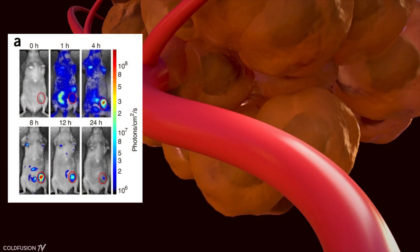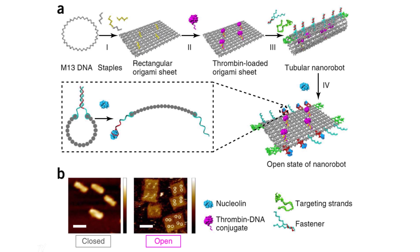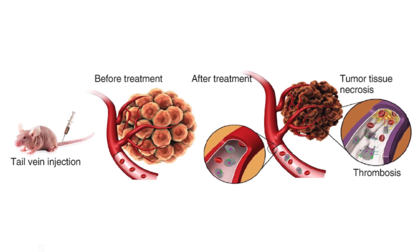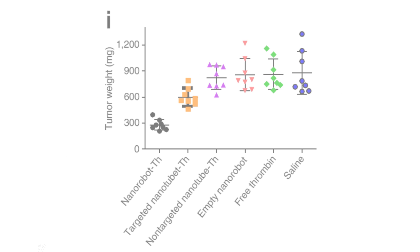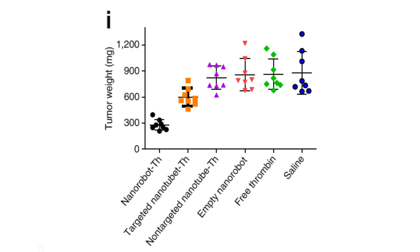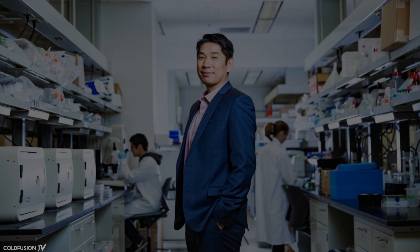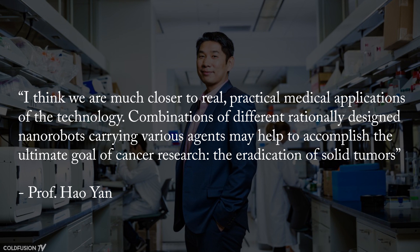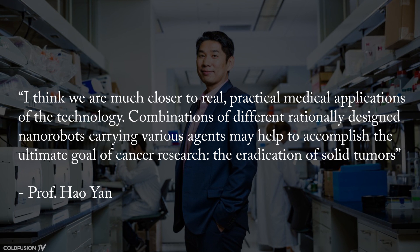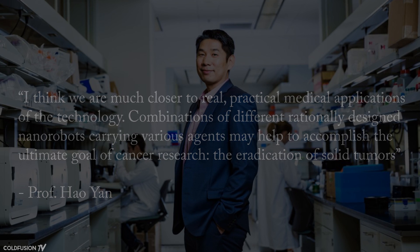The nanobots worked quickly, congregating in large amounts to surround the tumour just hours after injection. Three out of eight mice receiving the therapy showed complete regression of tumours. Median survival time more than doubled, extending from 20.5 days to 45 days, while healthy tissue was left untouched. They also tested the system with lung cancer — tumour tissue showed shrinkage after two weeks. Lead researcher Professor Hao Yan stated: 'I think we're much closer to real, practical medical applications. Combinations of different nanorobots carrying various agents may help accomplish the eradication of solid tumours.' Yan and his collaborators are now pursuing clinical partners to further develop this technology.